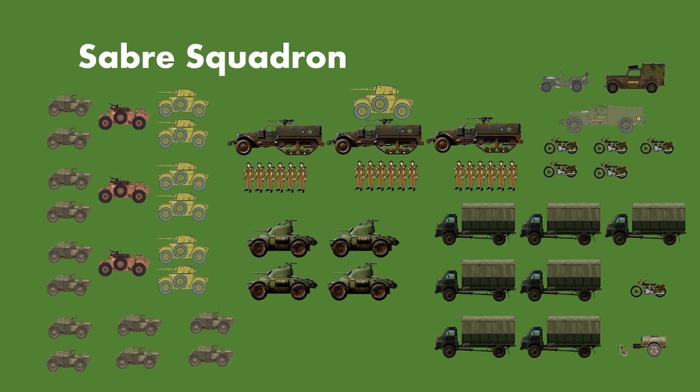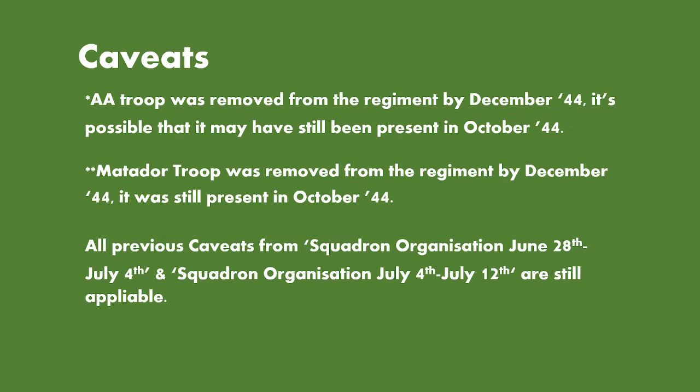Regarding caveats: the AA troop was removed from the regiment by December 1944. It's possible that the troop would still have been present in October 1944; however, based on the tables in the National Archive, they're not listed under the armoured car tables. They may be listed under the AA tables in October 1944, but they were most definitely removed by December 1944.